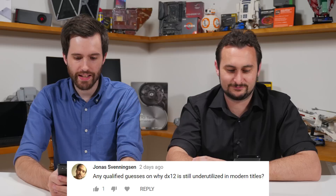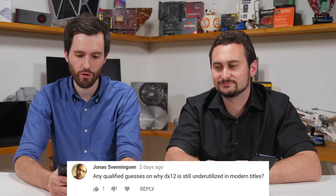Any qualified guesses on why DX12 is still underutilized in modern titles? DX12 is more difficult to develop for, so companies that don't want to put in the resources aren't going to bother. Also, a lot of games these days are still using upgraded engines from the DX11 era — they're not going to completely redo the engine to add DX12. We'll start to see more DX12 titles as new engines are built, but we're still firmly in the DX11 era. I'm calling it: when DX13 is announced, we'll start seeing DX12 titles.